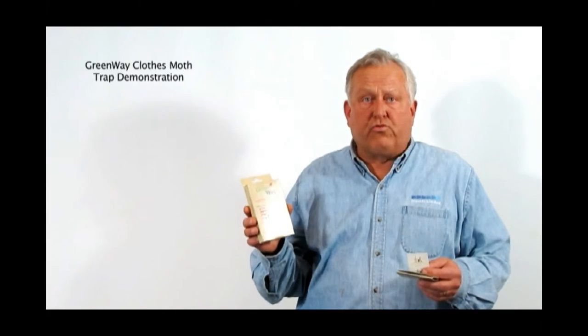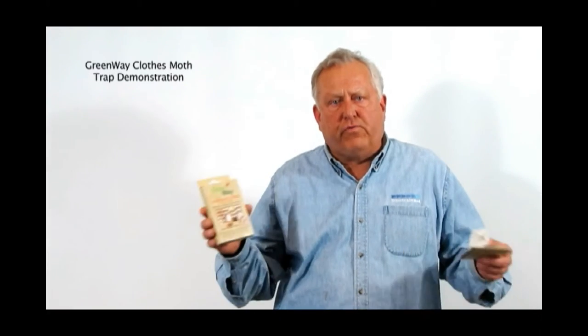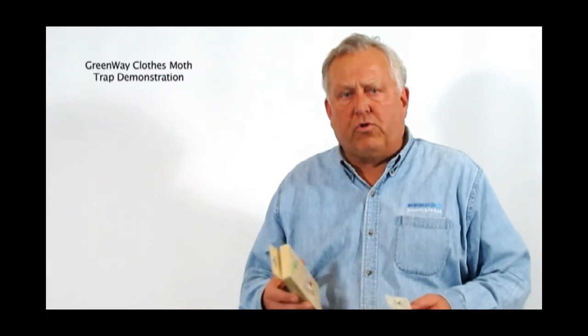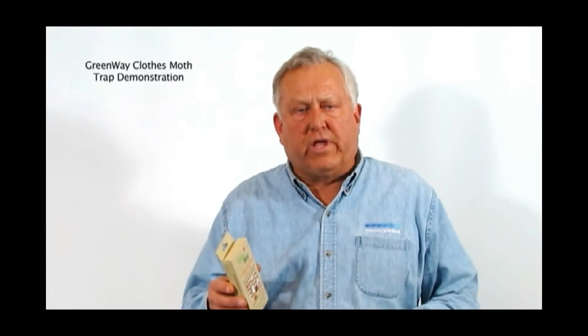The pheromone trap lasts for 60 days and will pull from about an 18 to 20 foot radius. At the end of the period of time you can either leave the traps out or dispose of them with normal trash. Write the date you place them out so that you know when it's time to replace them.